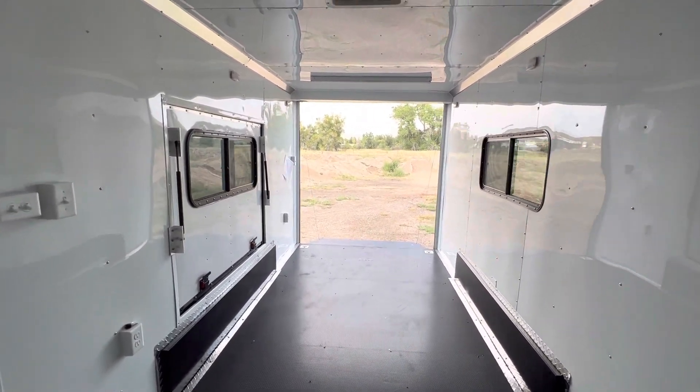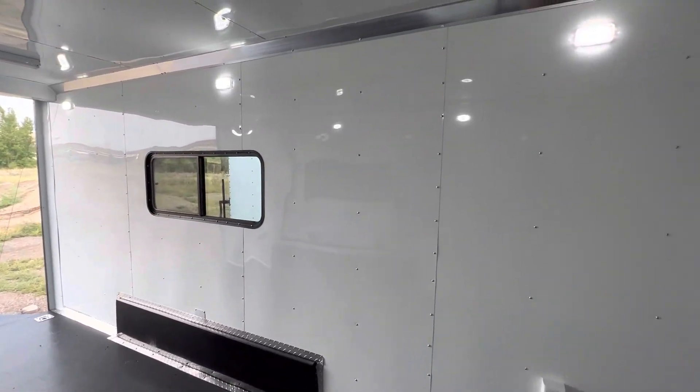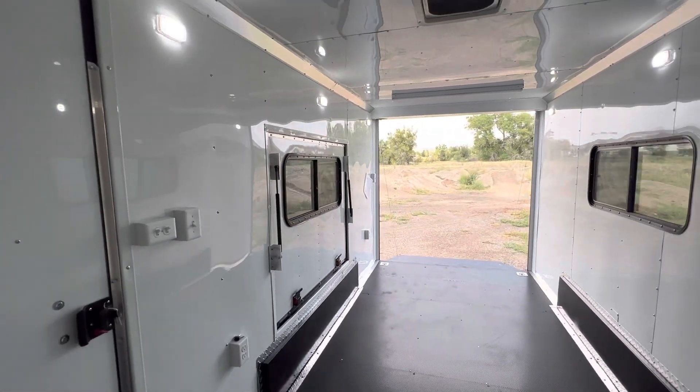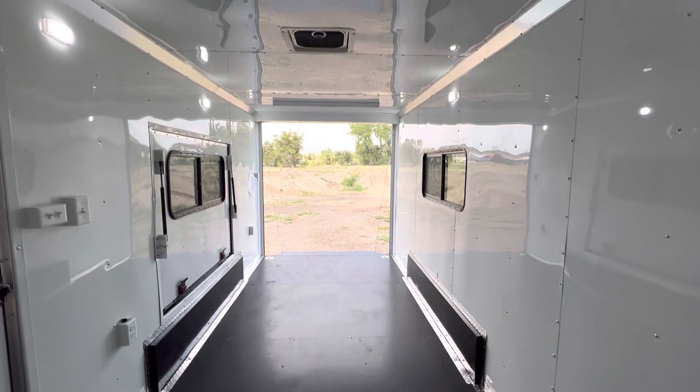Give us a call at 303-688-8485 or check us out at coloradotrailersinc.com. There are those puck lights on for you — remember we've got shipping options available, and most importantly, you guys have an awesome day!